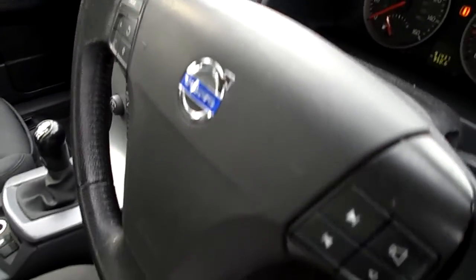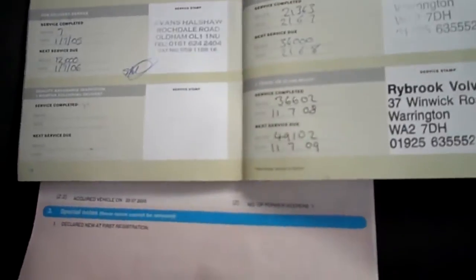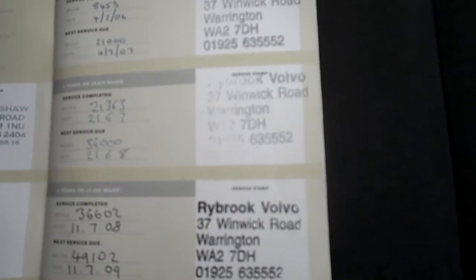2 owners, full service history — partially franchise. Last done 5th of June 2012 at 85,832 miles on the clock.